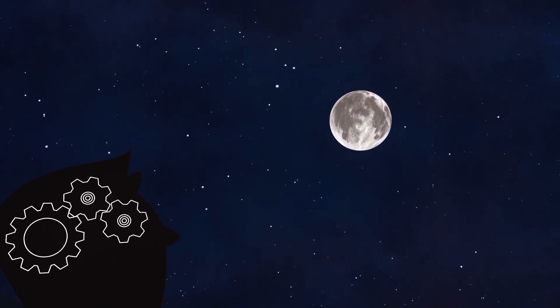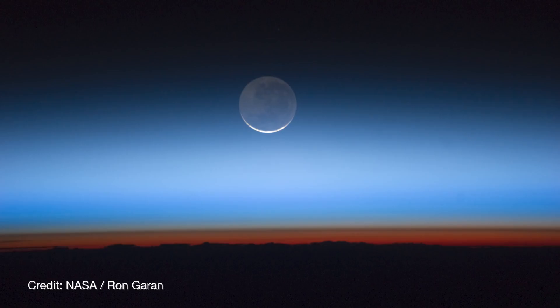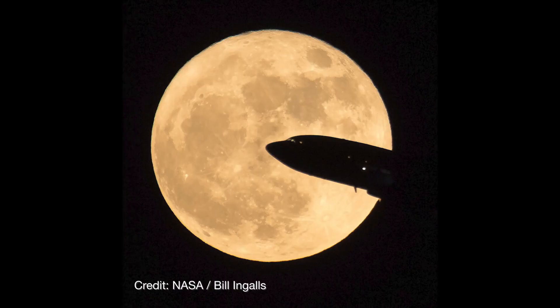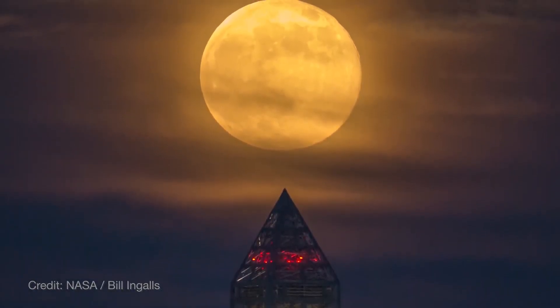But the precise explanation for why it happens is still elusive. So until someone puzzles out exactly what our brains are up to, it's probably best just to enjoy the Moon illusion and the moody, atmospheric, and sometimes downright haunting vistas it creates.